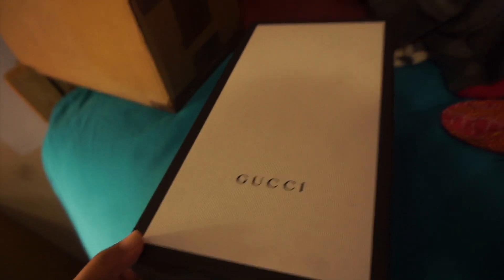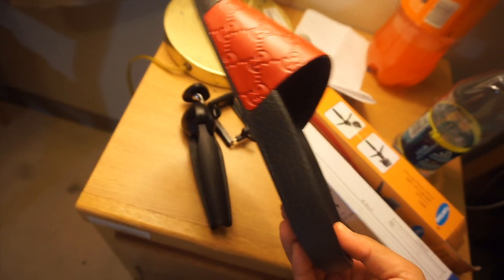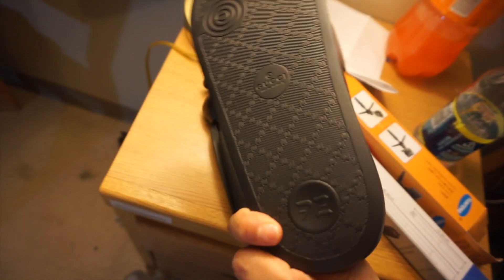So let me show you guys — these are the Gucci slides that I finally decided to invest in, and they are size 38. This is how they look. I'm about to try them on for the first time.